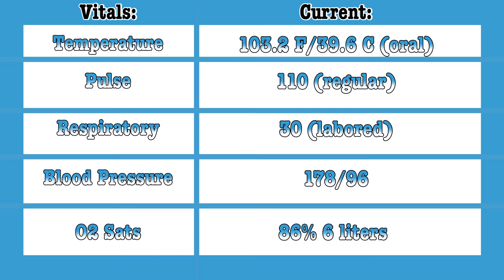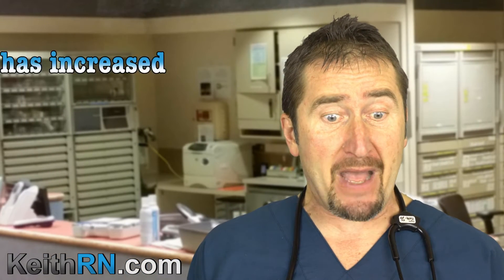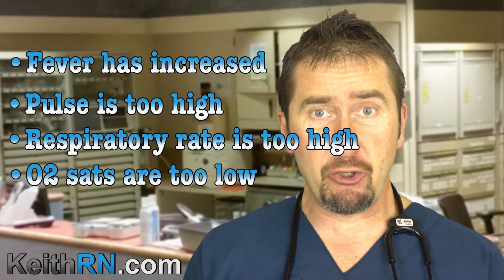You now collect your first set of vital signs. Her temperature is 103.2, her pulse is 110, her respiratory rate is 30, her blood pressure is 178 over 96, and her O2 sats are 86 percent. On the pain scale she has 3 out of 10 pain generalized over her right chest. The relevant clinical data: her fever has increased, her pulse is too high, her respiratory rate is too high, and her O2 sats are too low.